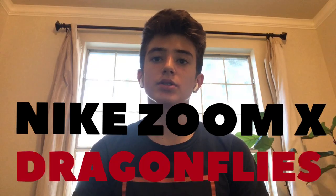Hey everyone, welcome back to the channel. My name is Ben Wright — if you haven't already, subscribe and leave a like. Today it's time for a review I've been waiting to make: the Nike Zoomx Dragonflies. This shoe might as well be the most revolutionary shoe ever made — it's Nike's attempt at the Vaporfly for the track.